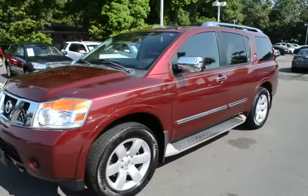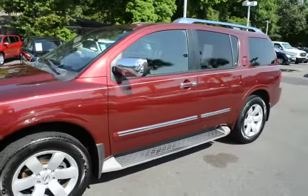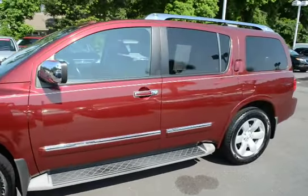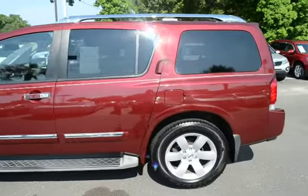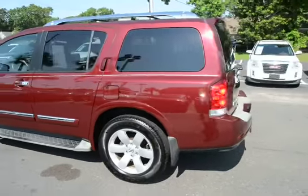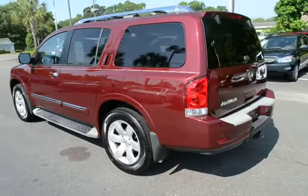I'm here today with our 2011 Nissan Armada SL. This vehicle has 62,000 miles on it and it will qualify for our lifetime warranty.